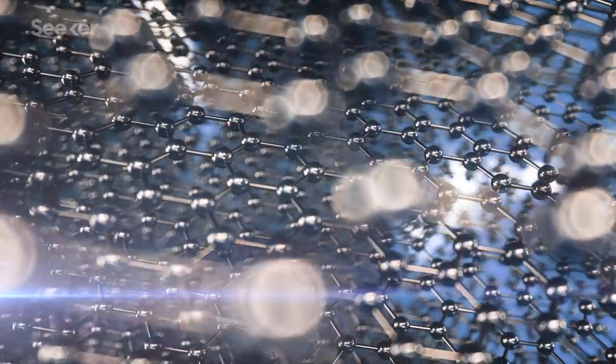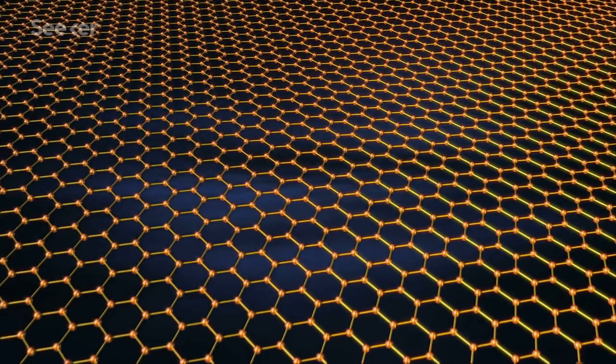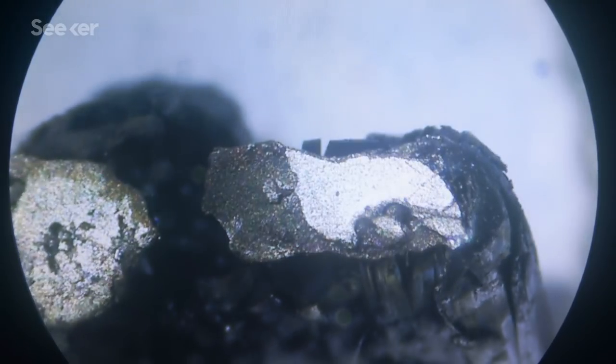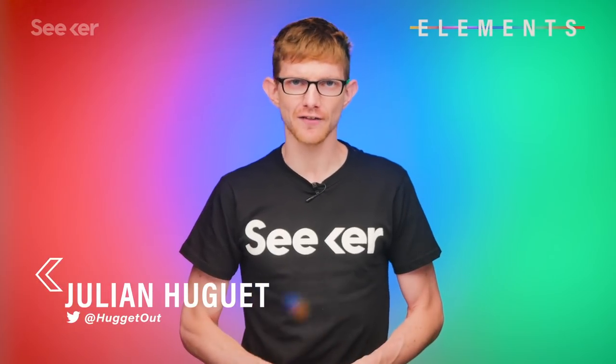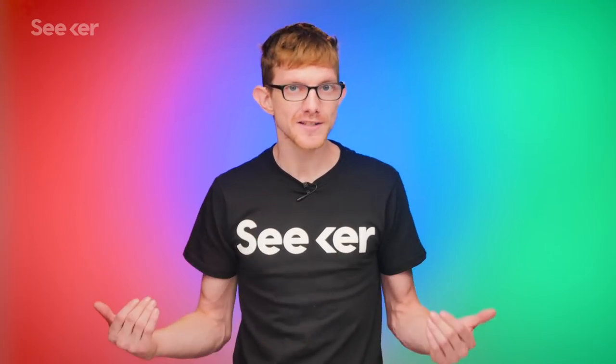Graphene is cool stuff. The single atom thick layer of carbon has a number of properties that make it almost endlessly useful. Because of all the neat tricks it can do, it's popularly dubbed a wonder material. But over a decade and a half after it was first isolated, the only thing I'm wondering is where is it?